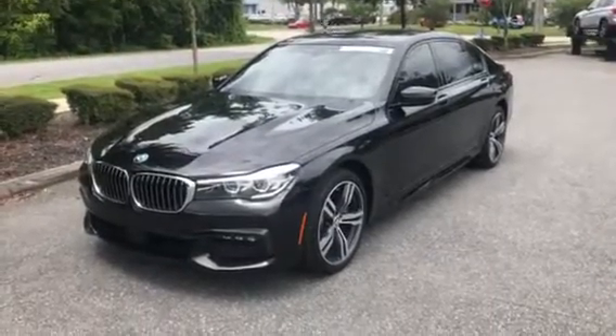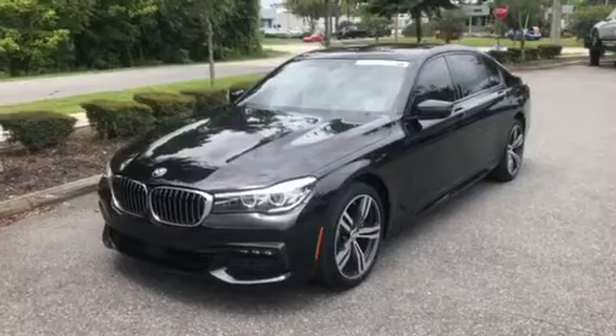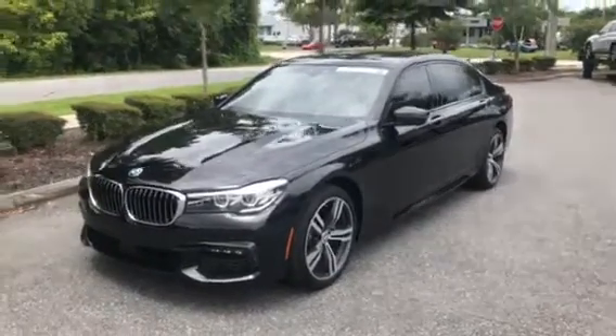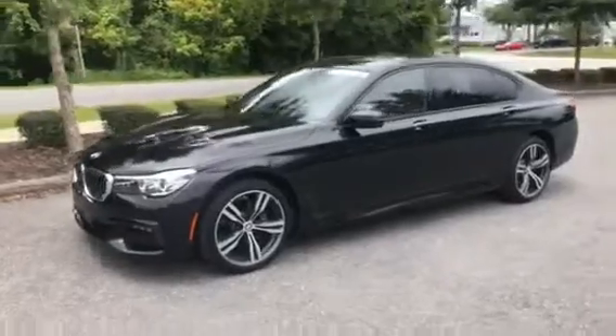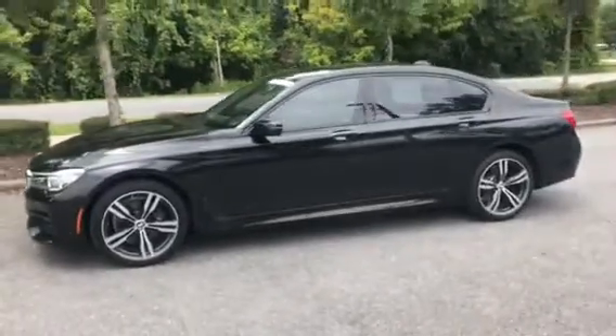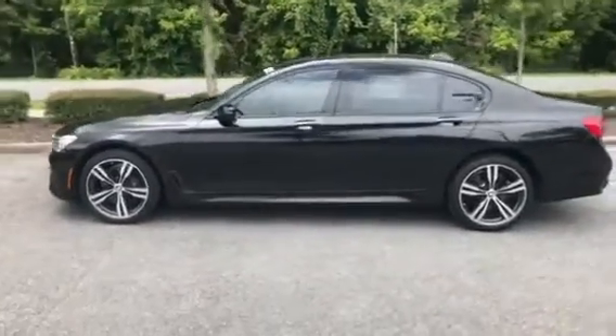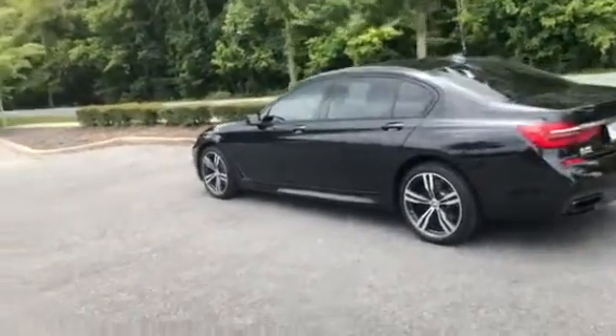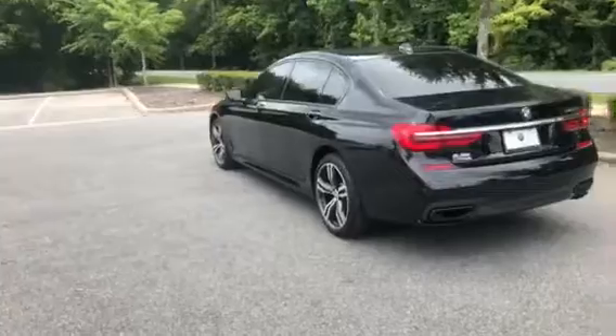Hey Ronald, this is Michael Miller here at BMW Gainesville. We just want to send you a quick walk around a 2016 BMW 740i — give you a nice look at the vehicle from the outside, then go inside to show you the interior and a couple of cool features as well. The car is 335 horsepower with a 3-liter 6-cylinder engine and does have a backup camera.